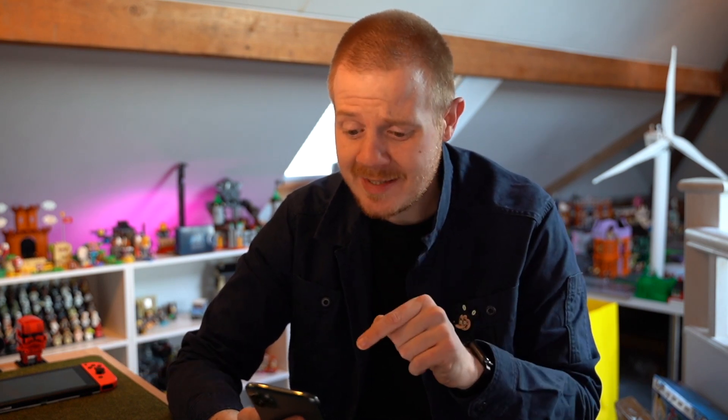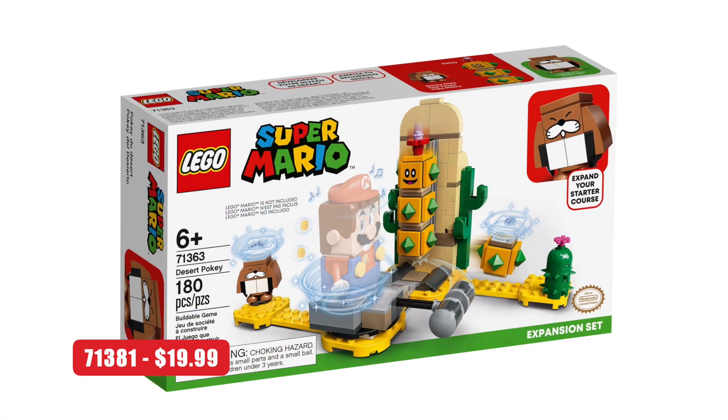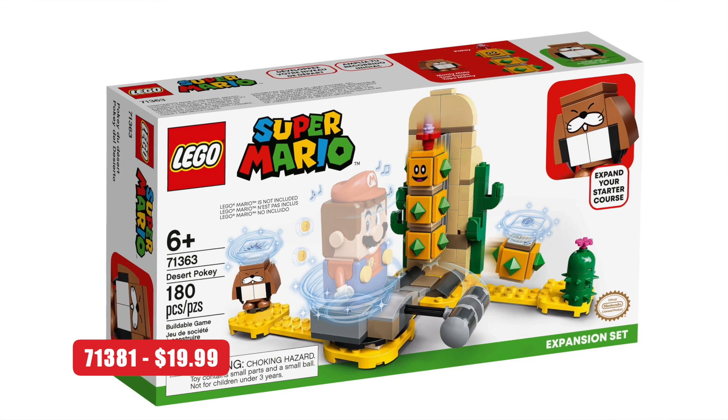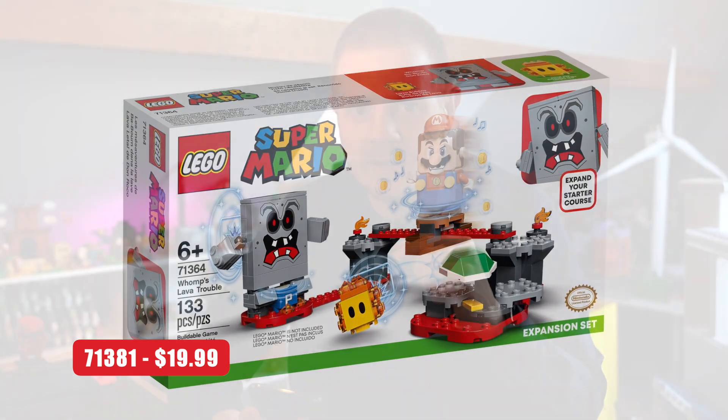Then we have set 71381, which is $19.99 — more in the range of the Desert Pokey and Wamp's Lava Trouble sets. It's really cool to get another set like that. I'd love to see something that isn't lava or sand for a change, maybe more greenland ones or a water level — something that would be absolutely awesome.